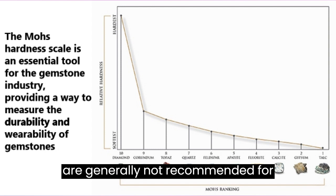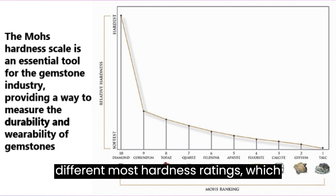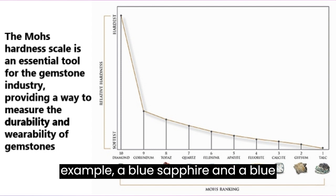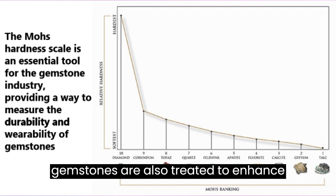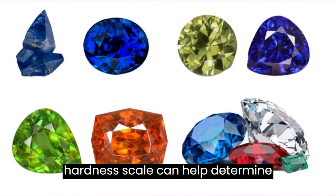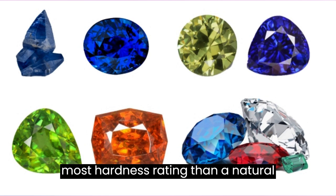Knowing a gemstone's Mohs hardness rating is also important for gemstone identification. Two gemstones that look alike may have different Mohs hardness ratings, which can help distinguish between them. For example, a blue sapphire and a blue topaz may look similar, but their Mohs hardness ratings are different — 9 and 8, respectively. Some gemstones are also treated to enhance their color or clarity, and the Mohs hardness scale can help determine whether a gemstone has been treated, as some treatments may affect the gemstone's hardness. For example, a heat-treated amethyst may have a lower Mohs hardness rating than a natural amethyst, making it more susceptible to scratches and damage.